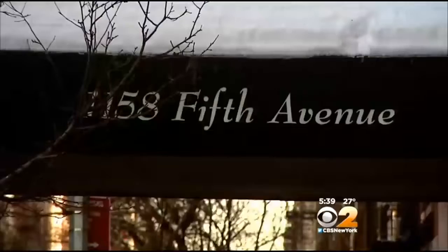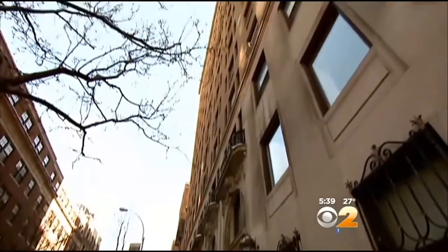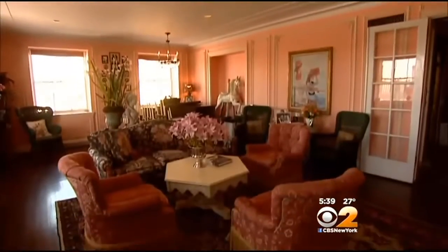In tonight's Living Large, we are going to Fifth Avenue. This is a home featuring a view of Central Park from a bedroom design you've probably never seen before. Here's CBS 2's Emily Smith. On Fifth Avenue you'll find a pre-war co-op. Sotheby's Nikki Field gave us the tour of the penthouse.